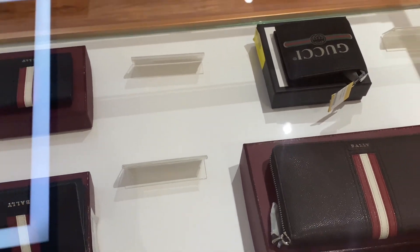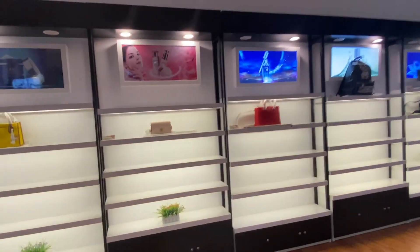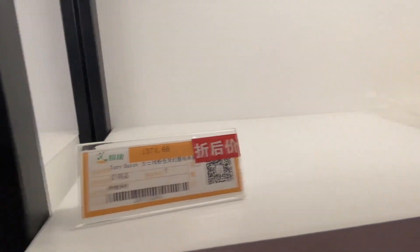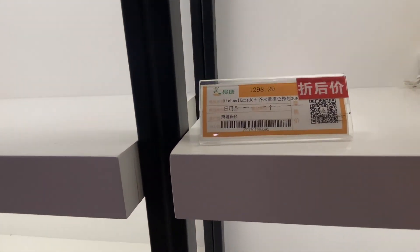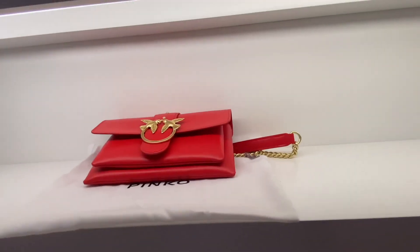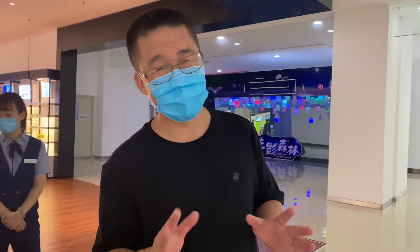Gucci! Every single commodity here is just under 5,000 RMB.